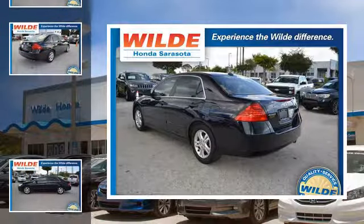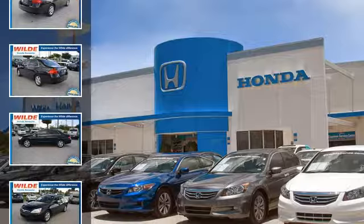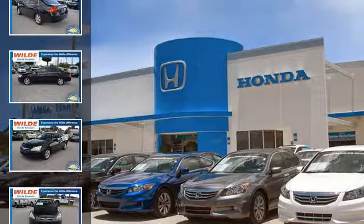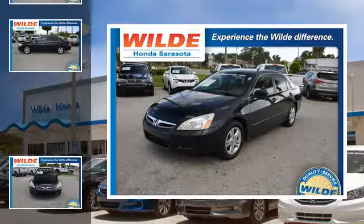All of the following features are included: heated side view mirrors, leather seats, an anti-lock braking system, alloy wheels, and daytime running headlights.